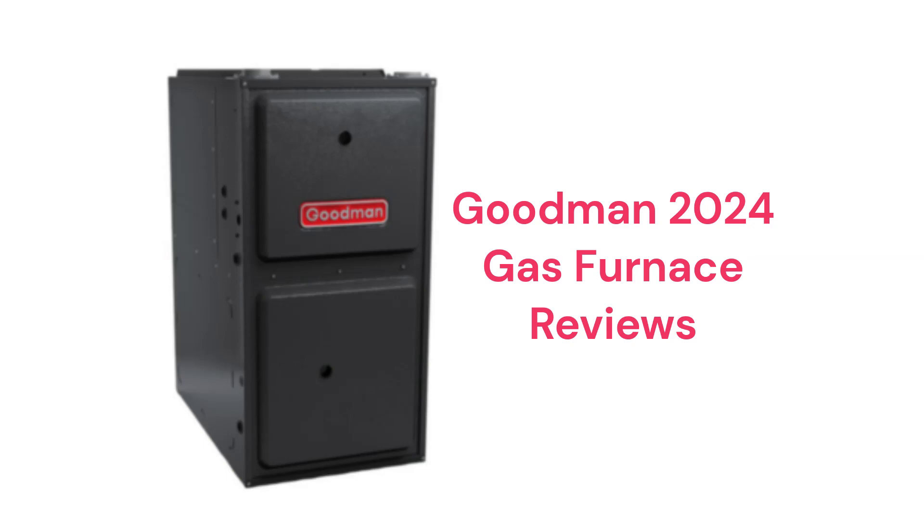The brand uses aluminized steel primary heat exchangers, which resist corrosion but are not as durable as brands that use stainless steel.